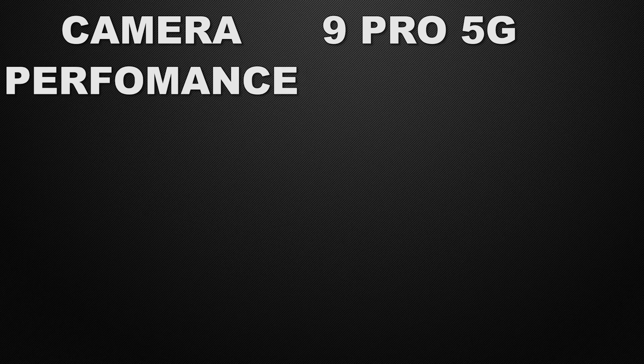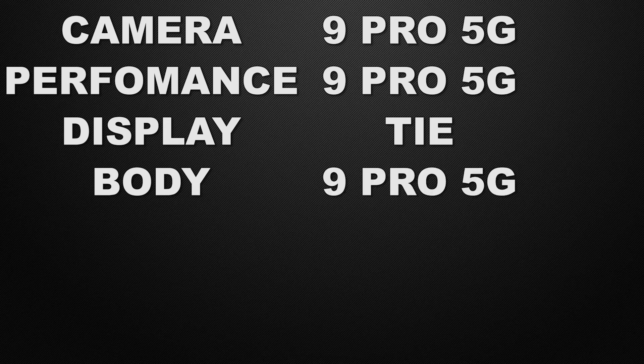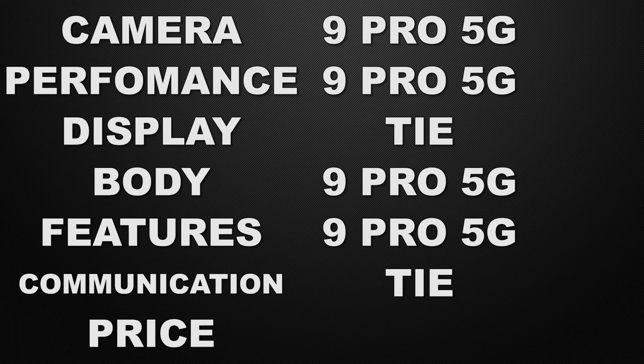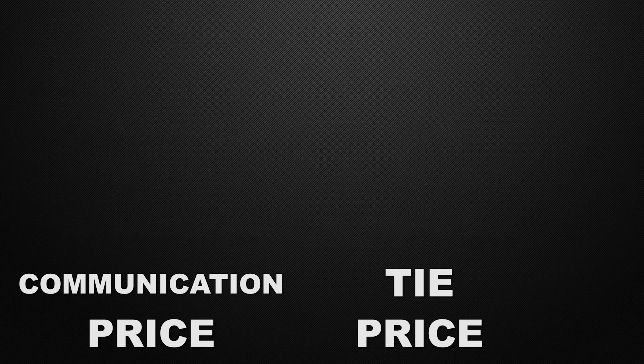So the conclusion: the winner in camera is Note 9 Pro 5G. In performance, the winner is Note 9 Pro 5G. In display, it's a tie. In body, the winner is Note 9 Pro 5G. In features, the winner is Note 9 Pro 5G. In communication chips, it's a tie. And for prices, the winner is POCO X3. The decision is totally yours — let me know in the comments which one you think is better.